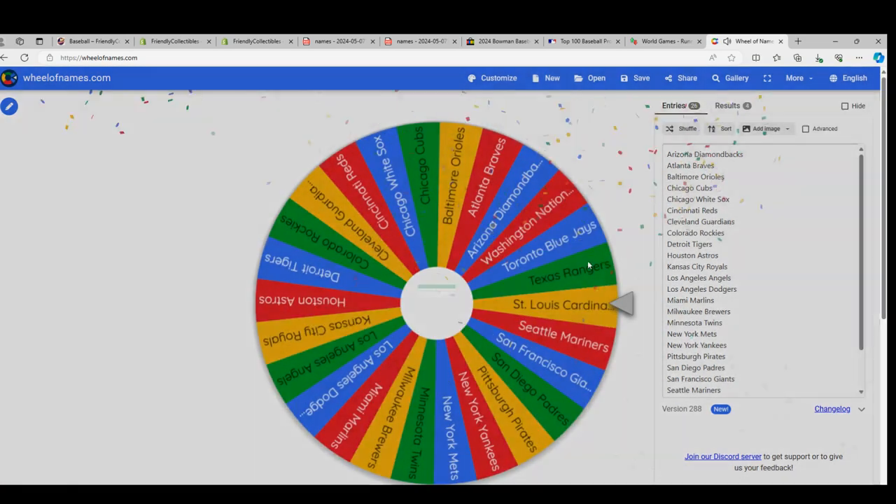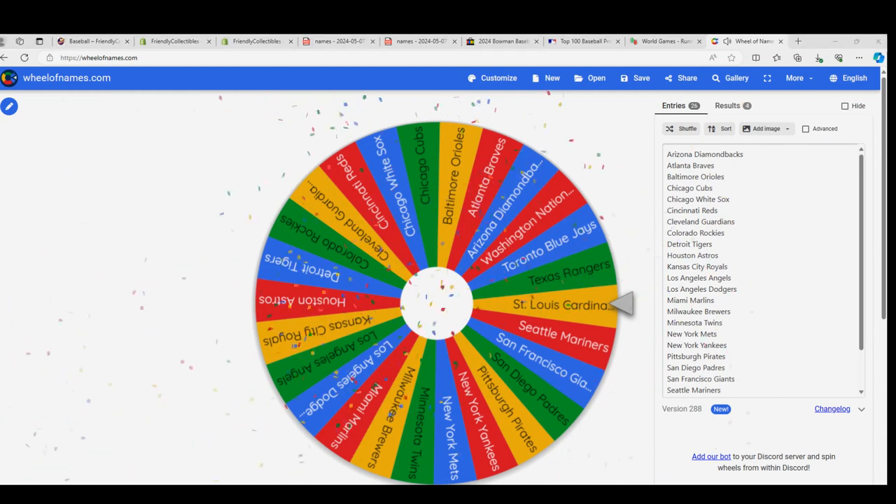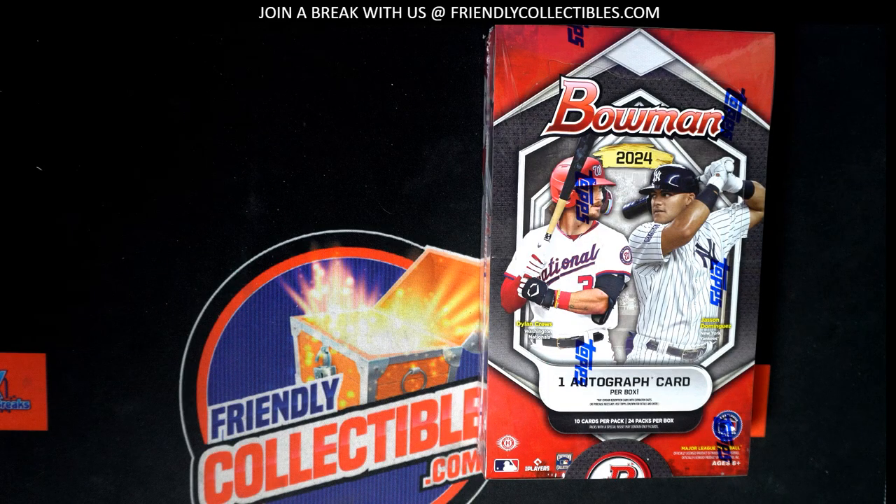Congratulations man, you got some great teams in the box break. Nate W is entered into our hobby box. Here's a quick snapshot Nate, once again, of your teams.